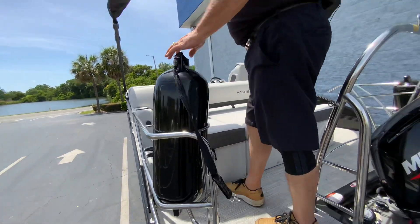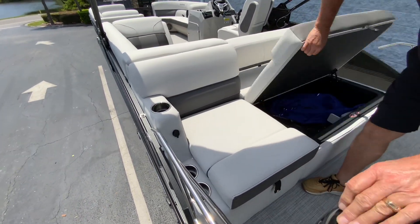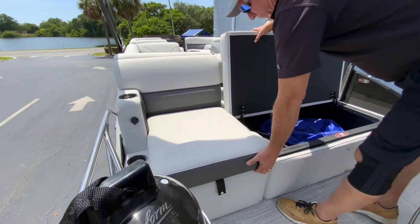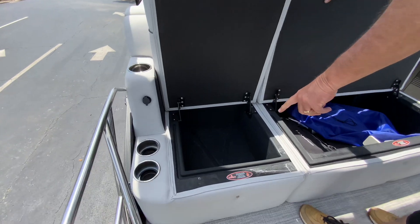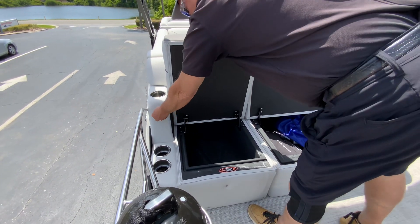A little bit inside the boat. Storage unit in the back here — huge storage right here. The boat comes with a full cover. This is a built-in cooler right here. Cup holders and USB ports right here.